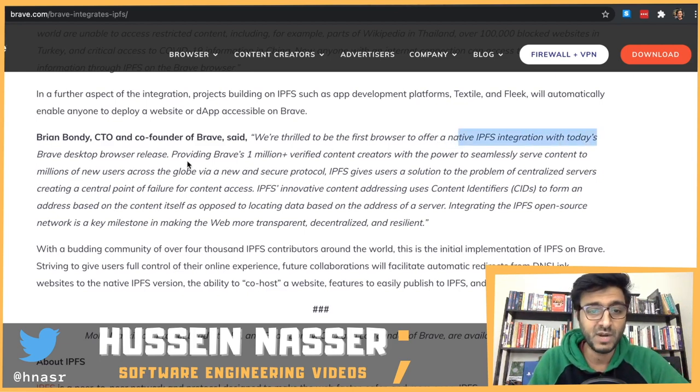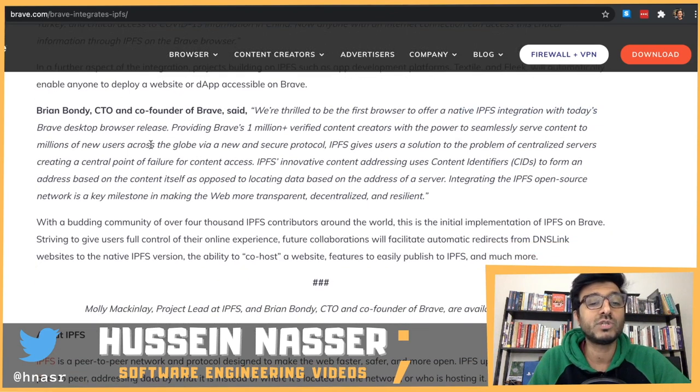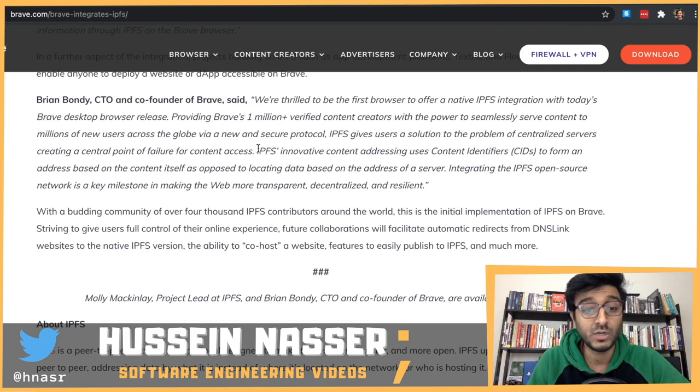IPFS gives users a solution to the problem of centralized servers creating a single point of failure for content access. What happened to Parler is a good example - Parler is centralized, hosted on Amazon, and Amazon just pulled the rug out from under them and took it offline. Regardless of whether you agree with that decision, centralized information can be taken down very simply. That doesn't mean decentralized is not dangerous either.